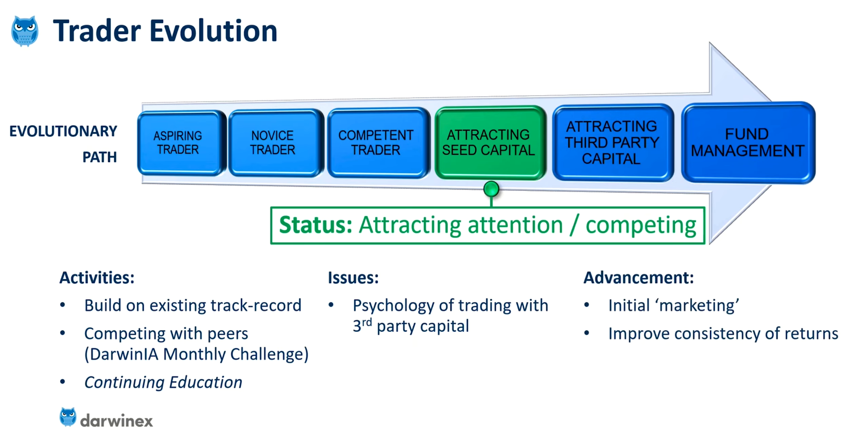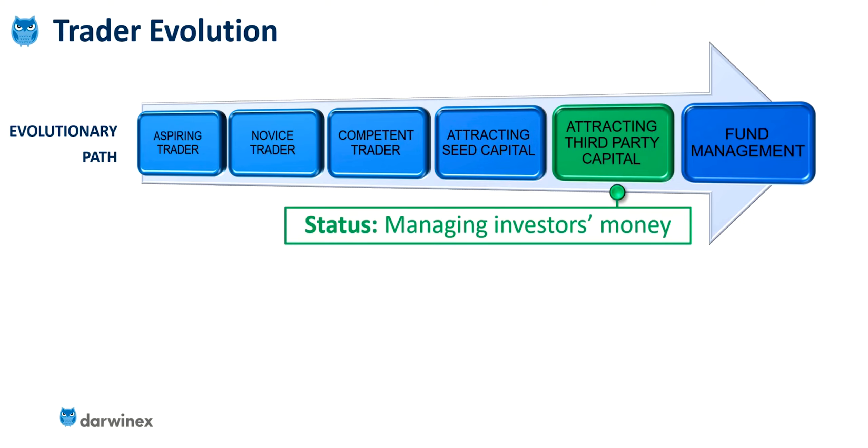In terms of advancement, you now probably need to start diversifying your tasks and your daily activities, and you need to start thinking about marketing. How are you going to market your strategy to attract investors? And also, how are you going to improve the consistency of your returns to attract investors? You see, there's a switch from purely acting as a practitioner trader into more of an entrepreneurial side — get this right, and you'll start to attract third-party capital.